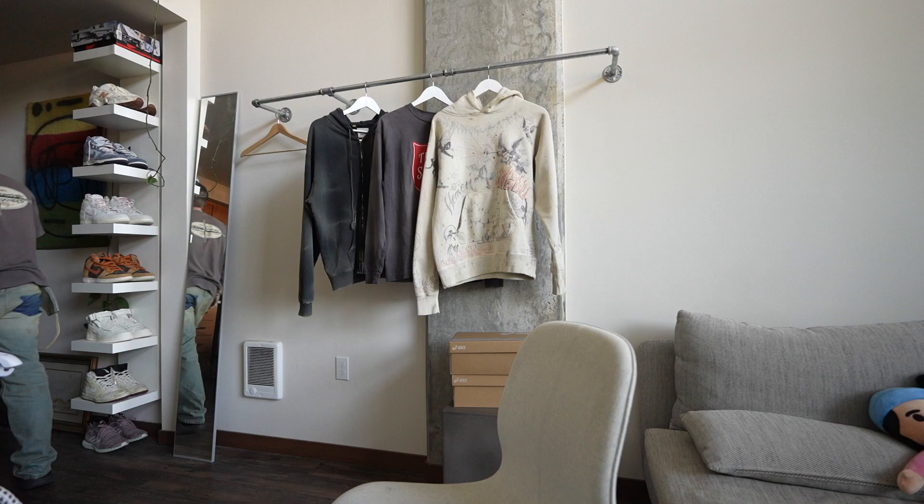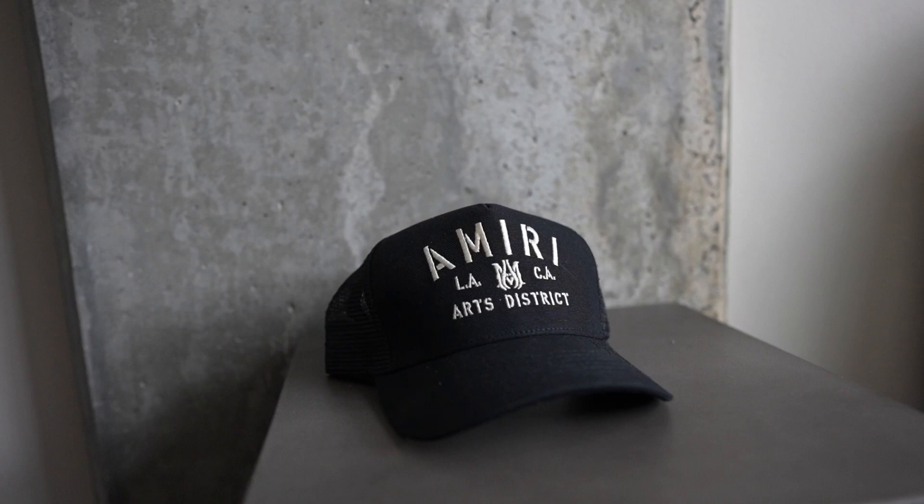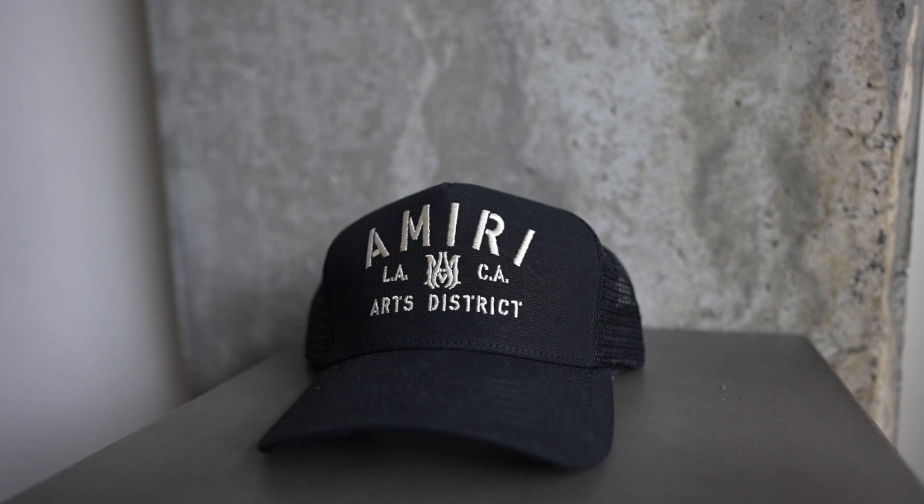It would not be a Farfetch video without an Amiri hat. The only way I can accurately explain how amazing these hats fit is by showing you this hat I got at the Goodwill — it fits great because someone's head wore it for 30-plus years; it's from 1988. Although I do have a conspiracy theory that Mr. Mike Amiri actually wears each and every single one of these hats for multiple years before releasing them, because they just conform to your dome piece right out of the box.